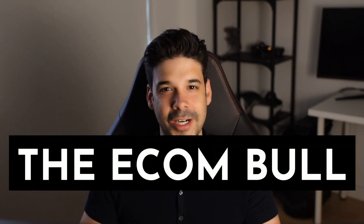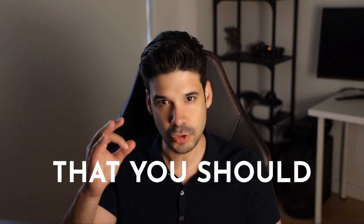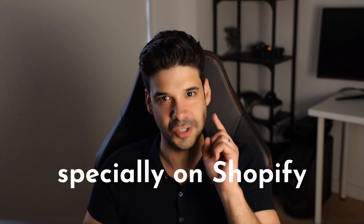Hey guys, it's the EconBull here, and today I'm going to talk about the 7 common mistakes that you should definitely avoid when making a website, especially on Shopify.